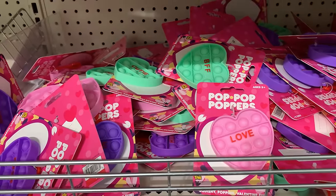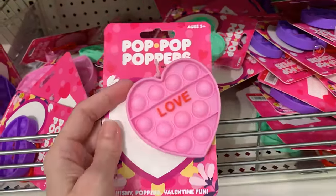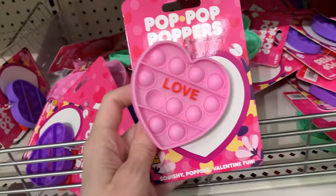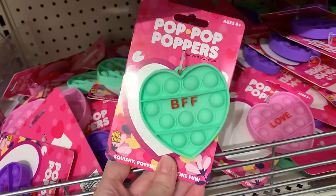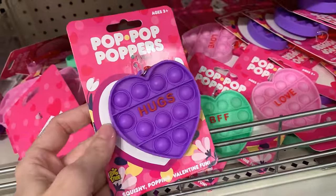They've got some new popper toys here for kids — these are shaped like hearts, kind of like conversation hearts, with little sayings on them. Kids like to pop the bubbles up and down on these. They've got three styles: a pink one that says 'love,' a green one that says 'BFF,' and a purple one that says 'hugs.' These are all priced at a buck.